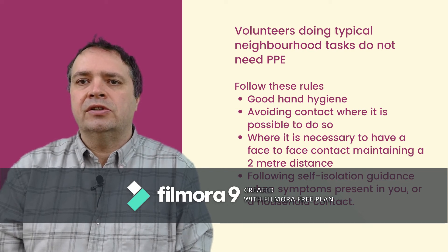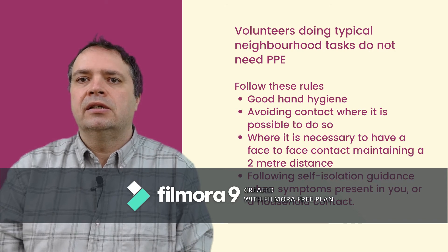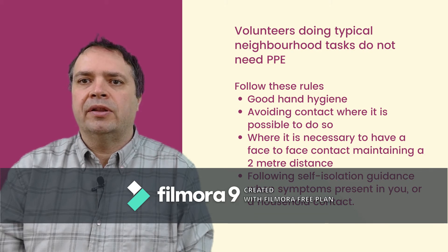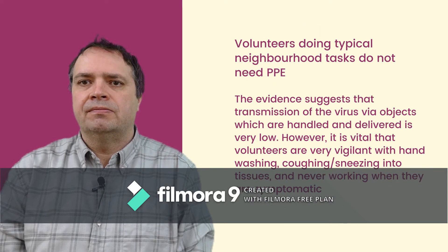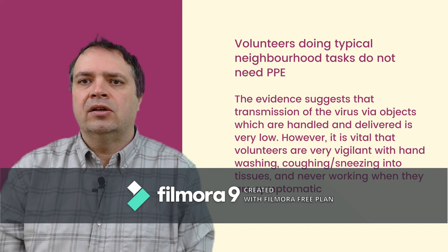It's important that volunteers follow the normal guidelines of making sure that they regularly wash their hands for at least 20 seconds with soap and water, make sure that they are not getting within two metres of people they are working with, and make sure that they are not volunteering if they or anyone in their home is showing symptoms. The evidence from Public Health England is that it's really unlikely that you are going to catch the virus from touching things like shopping or packages. That said, people should make sure that they are washing their hands regularly or using an alcohol-based hand gel.